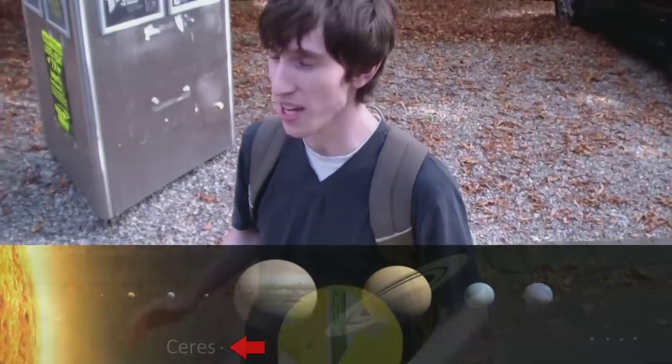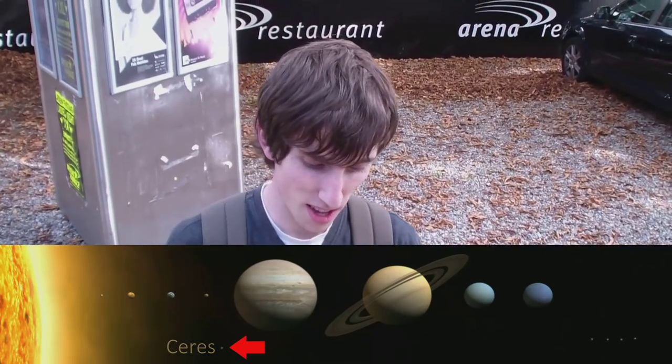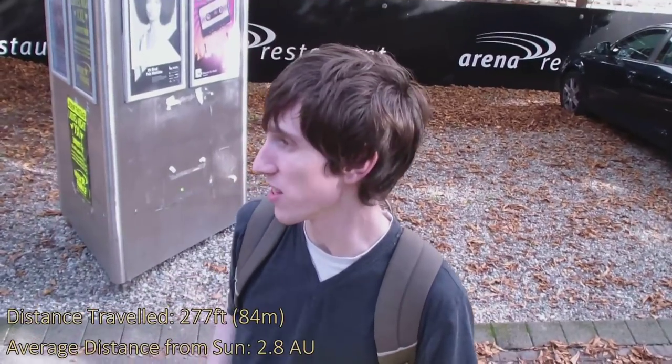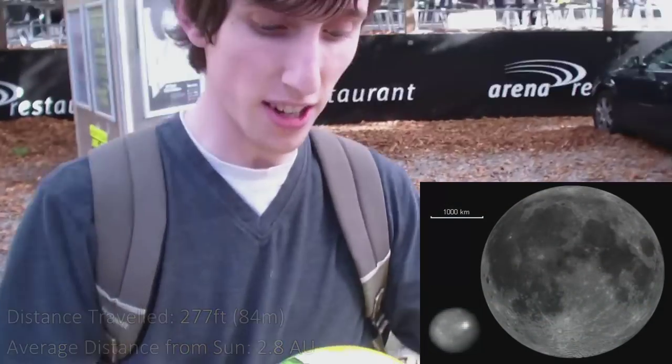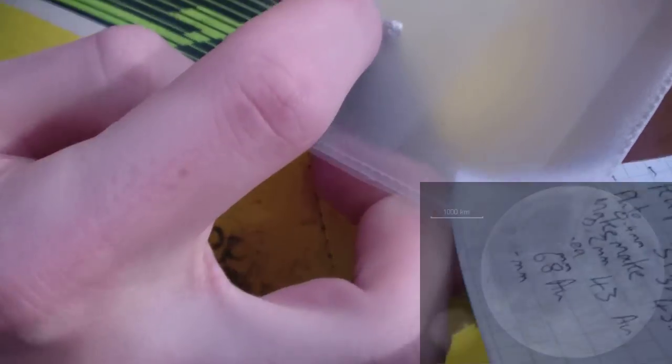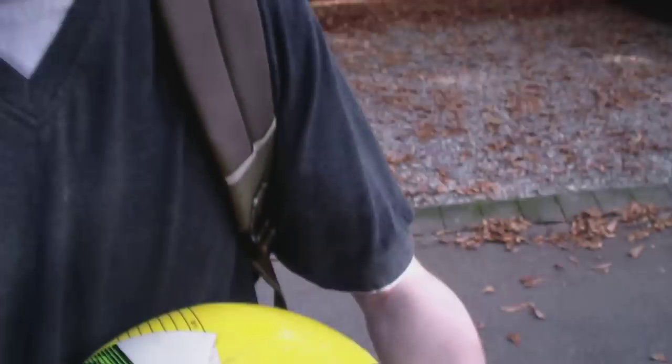In the asteroid belt there is a planet called Ceres, and it's about 277 feet away from where the Sun was. Now it's a very, very small planet. If I could point it out here in comparison to the Sun, it's probably like this one here — very, very small indeed. We call it a planetoid really, because it's still pretty big and it's round — big enough to have a spherical shape. I thought I'd mention it as I find it quite interesting.